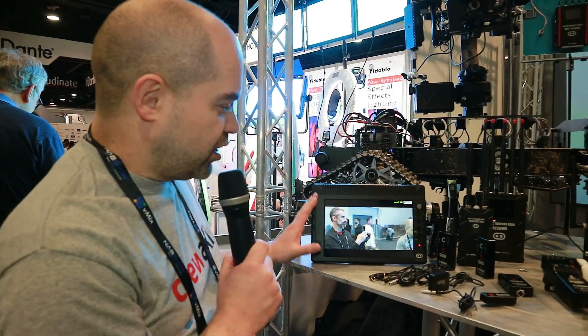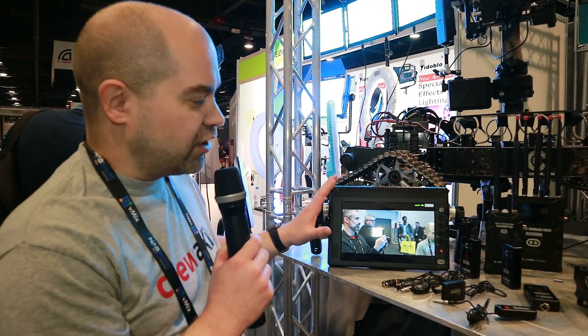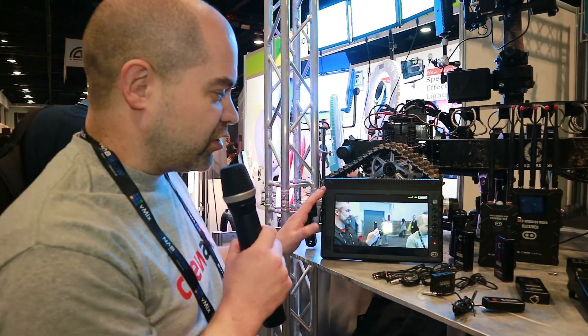It's got a nice high-resolution screen. It works really well for a director, or for anybody — even a focus puller. It has features like peaking, so you can make sure that your shots are in focus. It's a nice high-quality monitor.